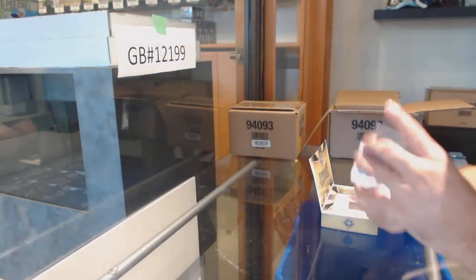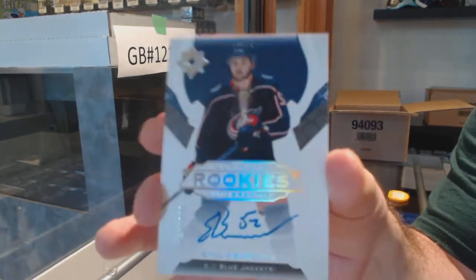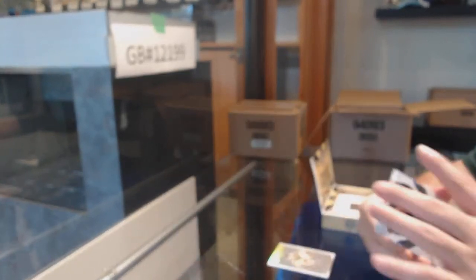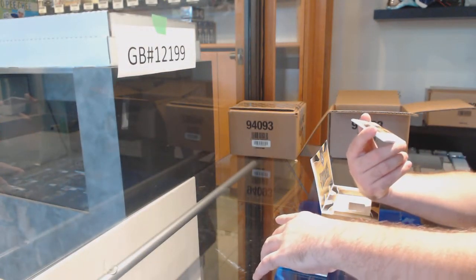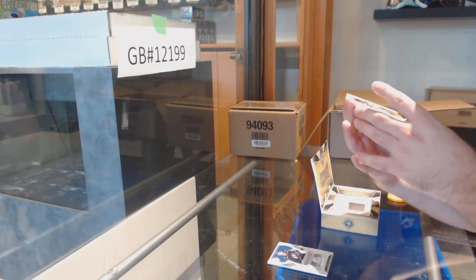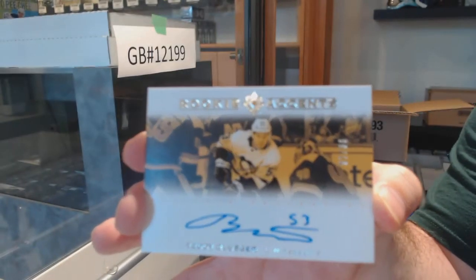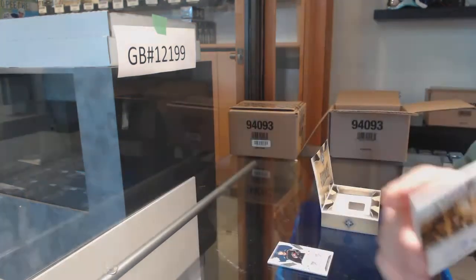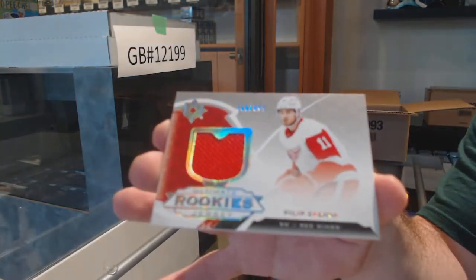Ultimate Introductions of Max Verano, Ottawa Senators. We got a Rookie Auto to 299 of Emile Bemstrom for the Blue Jackets. We've got a Rookie Accents number to 65 — Teddy Bluger for the Pittsburgh Penguins.